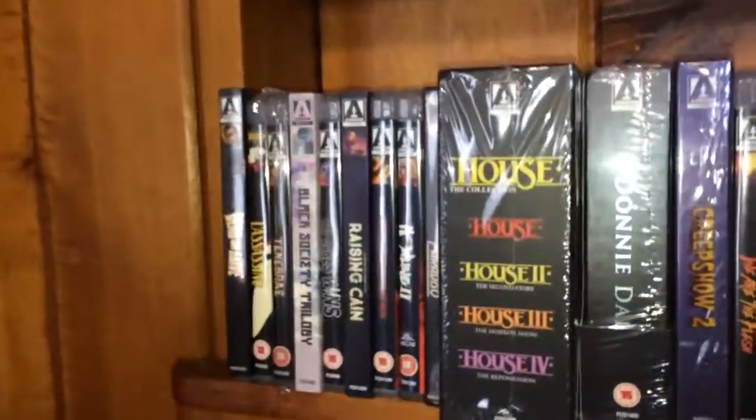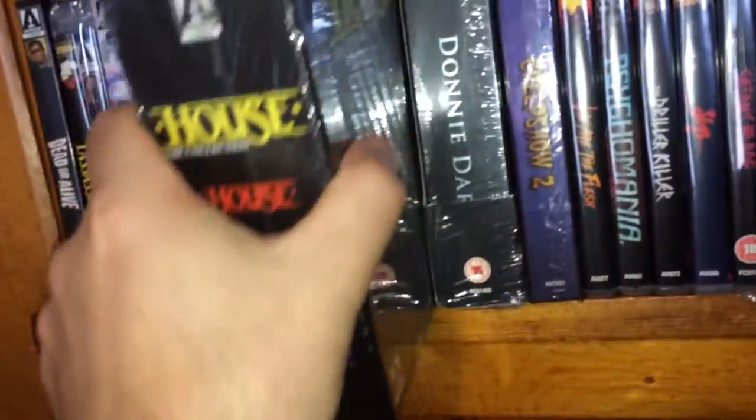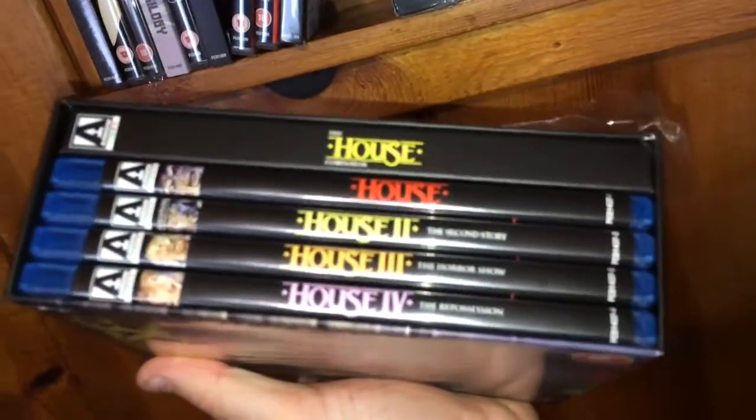The next one is The House Collection — you get House, House 2, House 3, and House 4 in this nice box set. You get a hardcover book and then each film with its own armory case. Really nice addition.